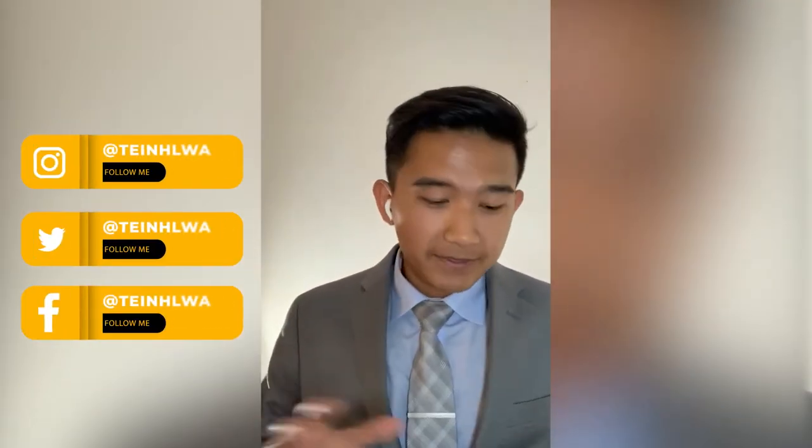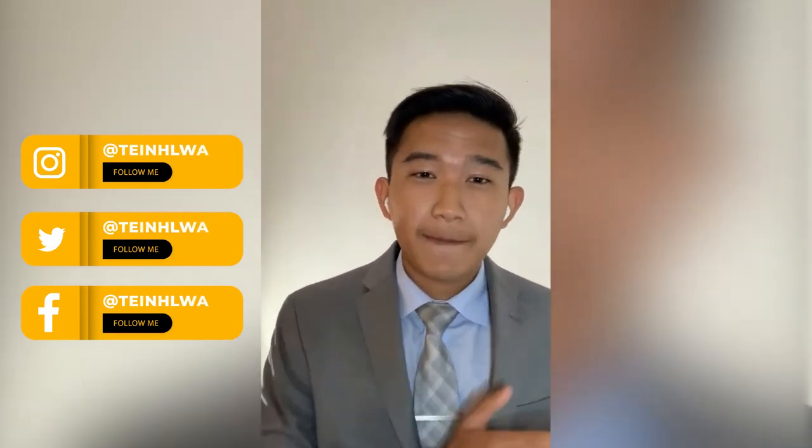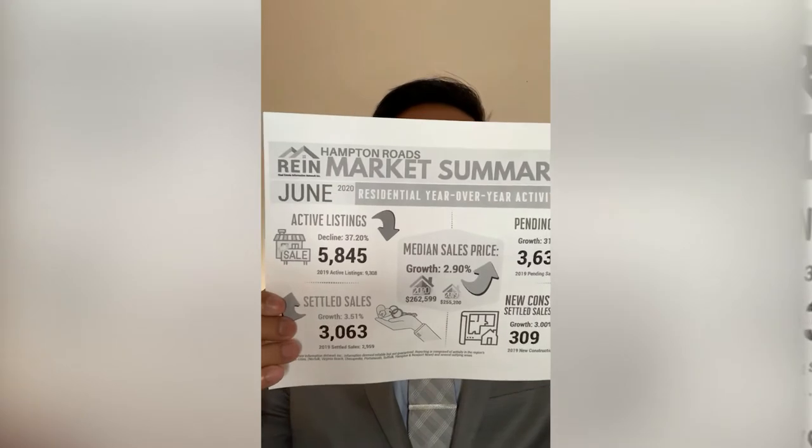I'm Taney, the Digital Realtor with EXP Realty. This is actually my first market update video. What we're going to go over today is the market update from last month — June's numbers compared to June 2019. This is a year-to-year comparison so you can get a good idea of exactly what's going on with the market. These numbers are from Hampton Roads, strictly within Hampton Roads and directly from my MLS.